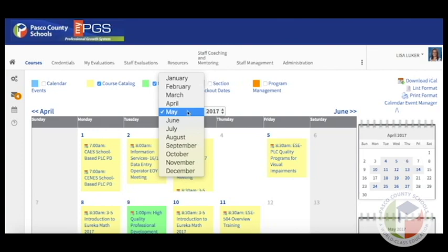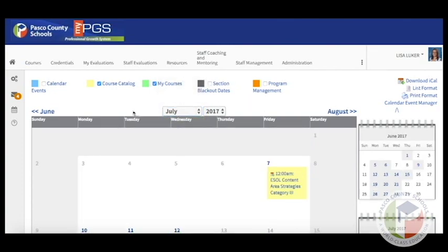For the symposium, we're going to jump to July. As you're looking at courses on the calendar, it's important to note that the Course Catalog button is checked and MyCourses is checked. Course Catalog will show all the courses in yellow that are available for you to register for. The green courses are courses that you are currently registered for.